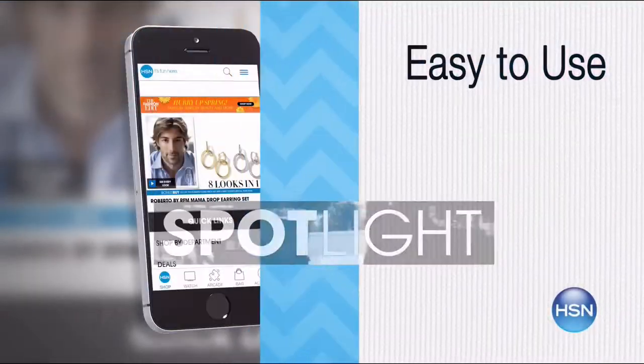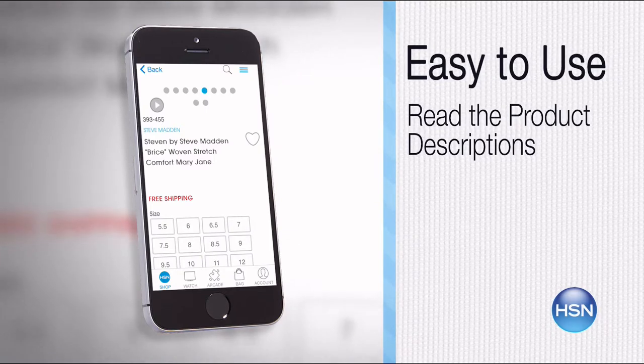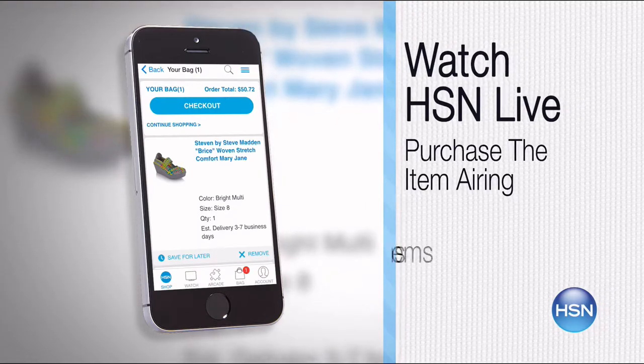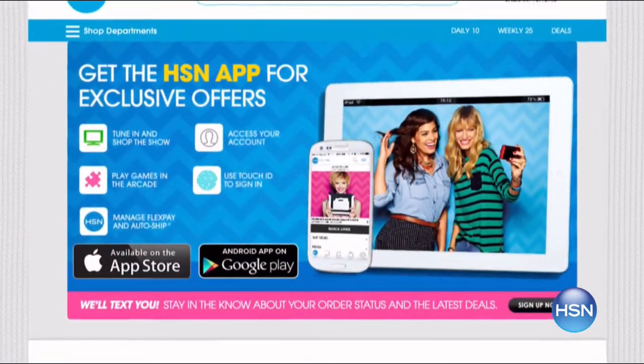The HSN mobile app is convenient and easy to use for all of your HSN shopping needs. On the app, it's so easy to find the item you want and place your order within seconds. Read the product descriptions and reviews before you purchase, or watch a live feed of HSN and purchase the airing item. Just go to hsn.com and search 'app' to download now.